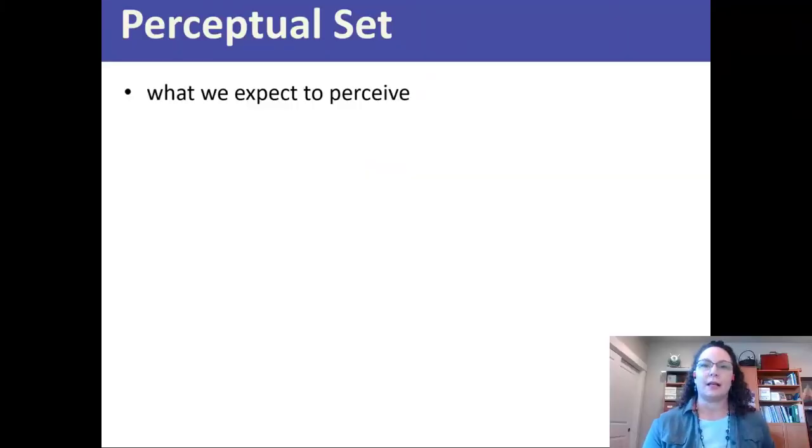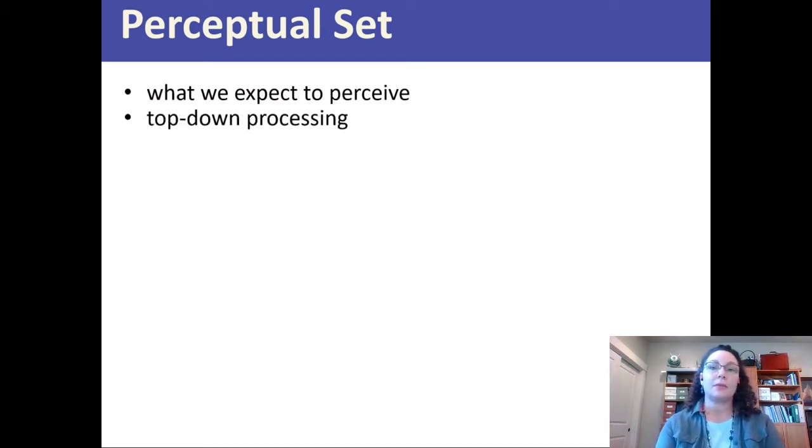We're going to be talking about perceptual set. The word 'set' is an old-timey psychology term meaning expectation — you're set to experience something. In perceptual set, you're set to perceive something given a context, so it's about what we expect to perceive. It's a type of top-down processing: if you're set up for a particular expectation, you're more likely to perceive things through that lens.